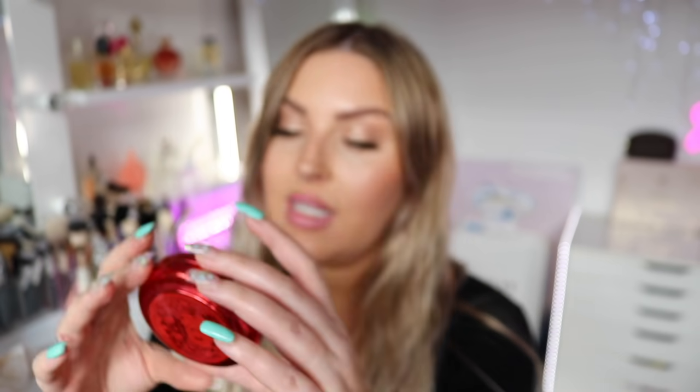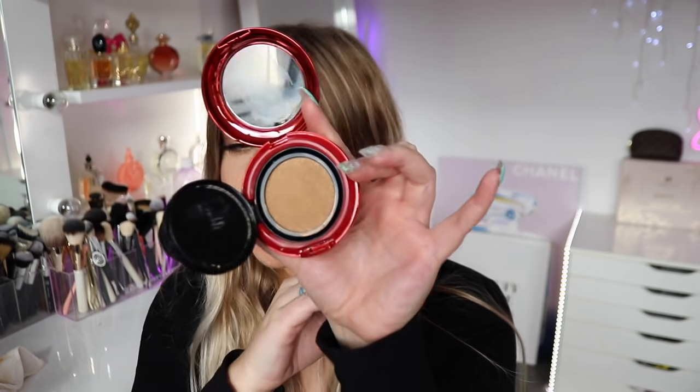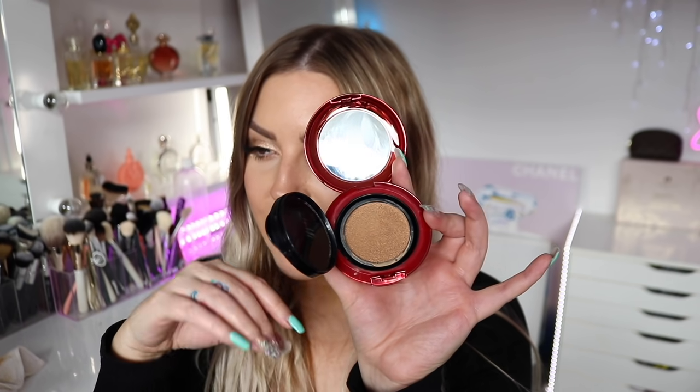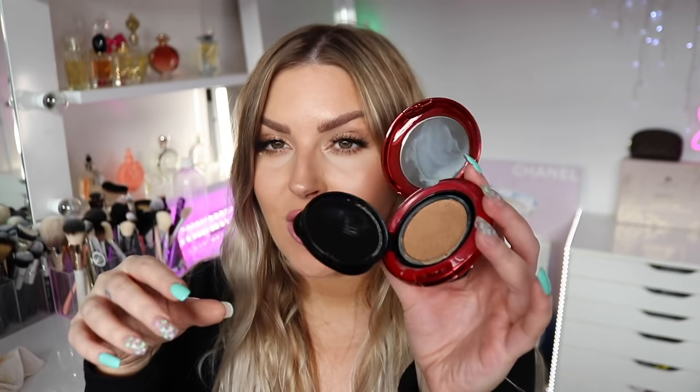I finished up the Hourglass Lip Oil — I liked it, but I probably won't repurchase. It's very expensive and I have other lip balms that I think are just as good. I also finished my little compact foundation — I love this. It's the MAC Studio Perfect Hydrating Cushion Compact. When I use this so many of you guys are obsessed with it. Just the cushion foundations by MAC in general — I've got a few more in my drawer and I've never tried a MAC cushion foundation that I haven't liked.